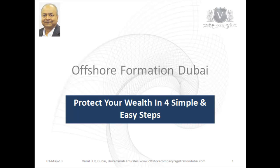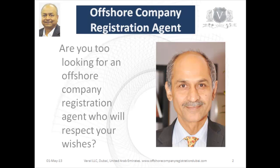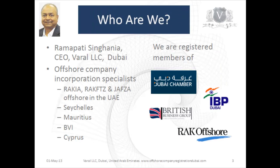Welcome to the video on offshore formation — protect your wealth in four easy and simple steps. It is very important to have the right offshore company registration agent. This is Ramapati Singhan, CEO of Varal LLC in Dubai. We are offshore company specialists both in the UAE and outside, and are members of various business groups in Dubai.